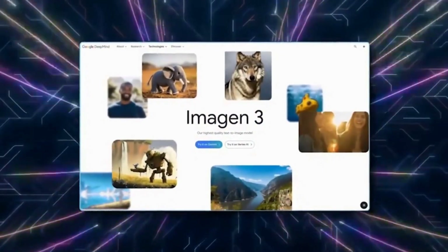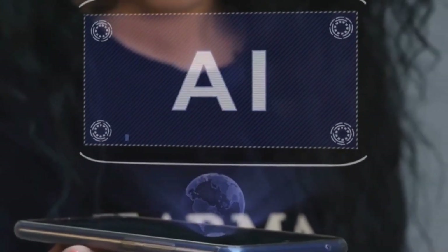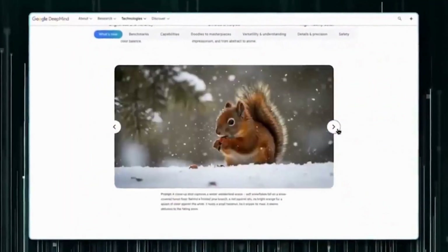An additional standout feature is the incorporation of the SynthID watermark, which identifies videos as AI-generated, promoting transparency and preventing inappropriate uses like deepfakes.